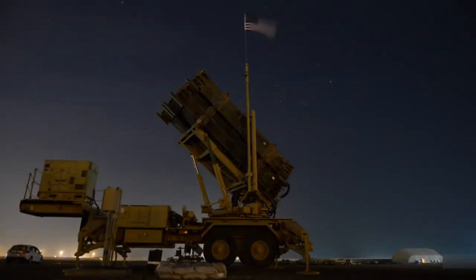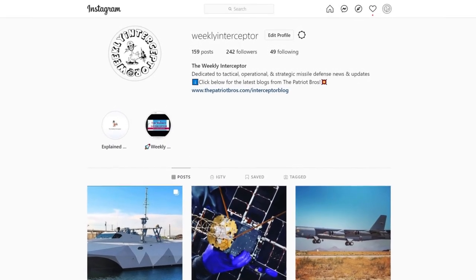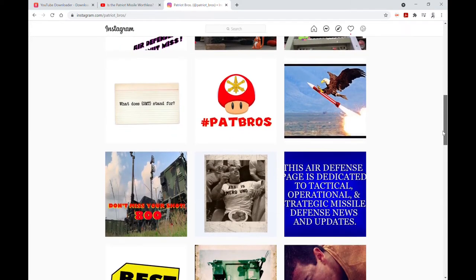If your favorite system wasn't on our list, comment below and tell us what you think. But first, like, share, and subscribe to our Instagram page, now in partnership with the one and only Patriot Bros, the guys who bring you all your favorite air defense paraphernalia. Remember to join us next time as we continue to spread the word of our patron St. Barbara, guardian of those who guard the skies. Interceptor out.